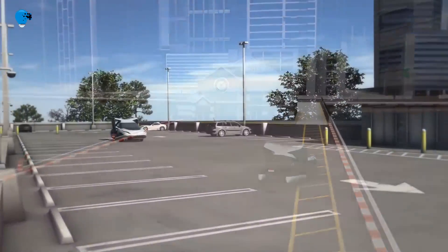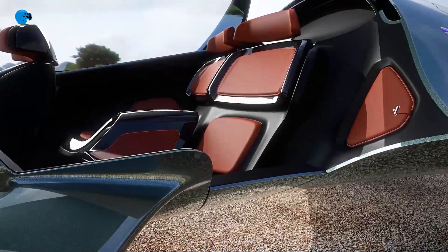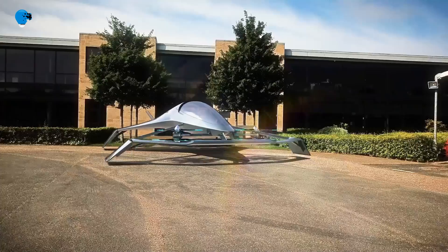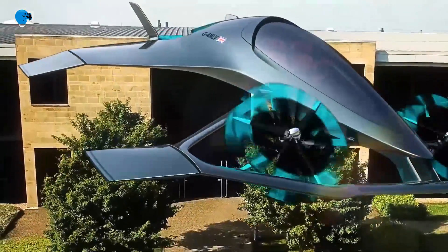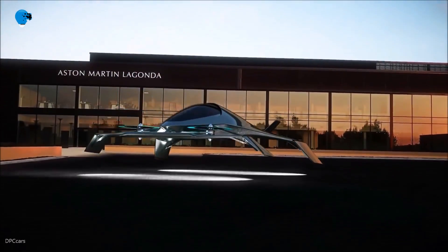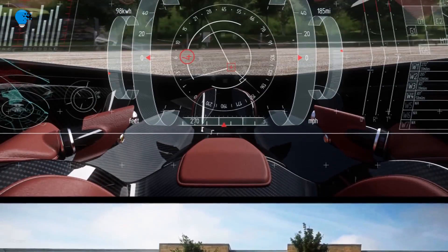Number 2: Aston Martin Volante Vision. The Volante Vision is a luxury concept hybrid electric vertical takeoff and landing (VTOL) fixed-wing aircraft spearheaded by Aston Martin, based in the United Kingdom. Aston Martin developed partnerships with Cranfield University, Cranfield Aerospace Solutions, and Rolls-Royce to design the aircraft. The Volante Vision will take full advantage of the latest advances in aerospace, electric propulsion, autonomous technologies, and Aston Martin's signature design.